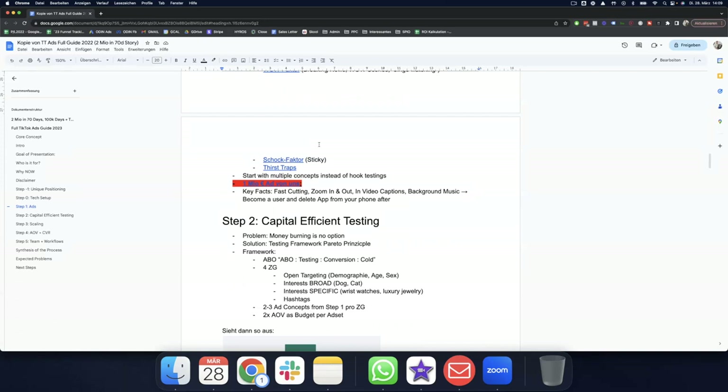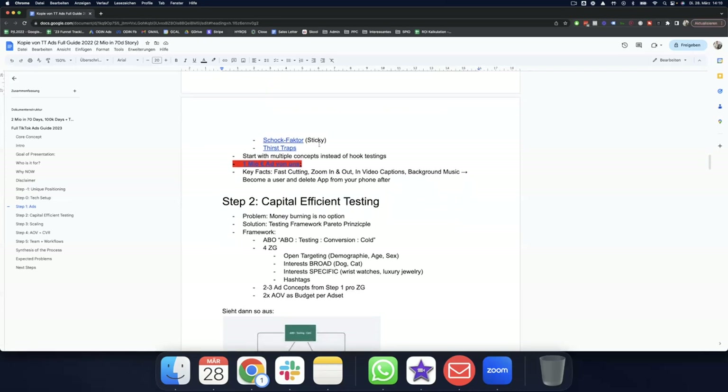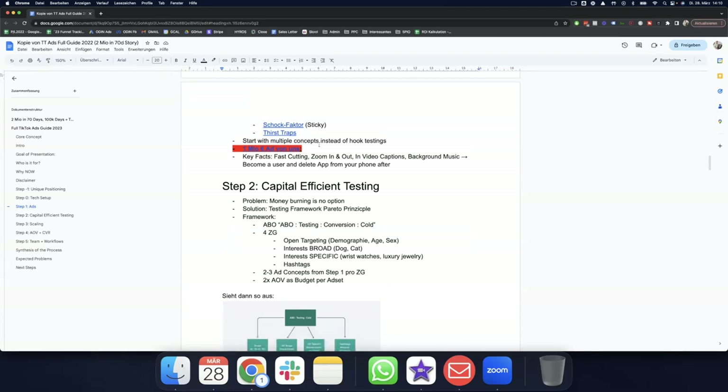Fourth is shock factor — snapping them back into reality with a striking example. For instance, telling someone that if one of your nostrils is congested you're stressed — it puts them in their head and gets them engaged. The fifth style is thirst traps — using a female or male model to grab attention, where the viewer expects to see something provocative but it ends up being an attention grabber to showcase the product.